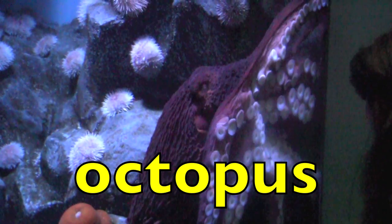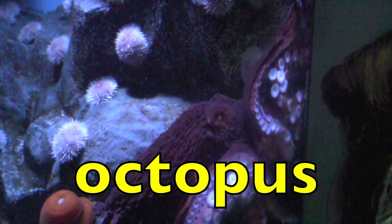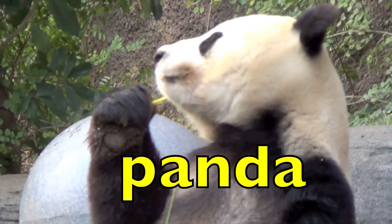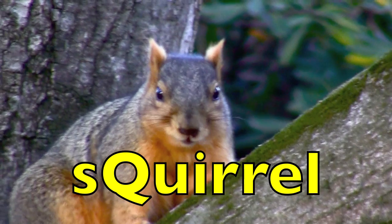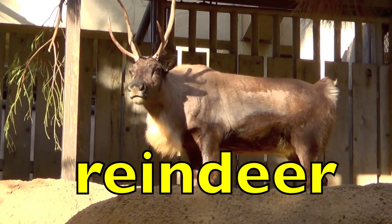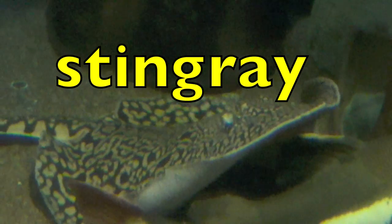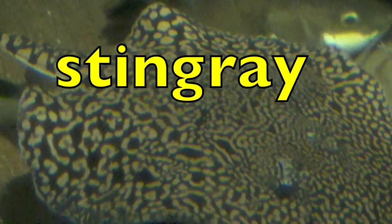Octopus. Octopus. How many syllables? Three. Panda. Panda. How many syllables? Two. Squirrel. Squirrel. How many syllables, boys and girls? Two. Reindeer. Reindeer. How many syllables? Two. Stingray. Stingray. How many syllables? Two.